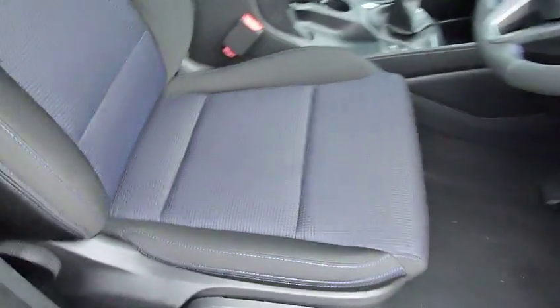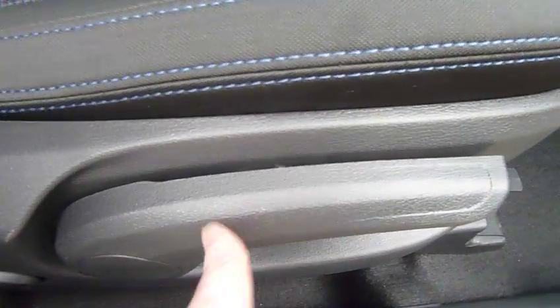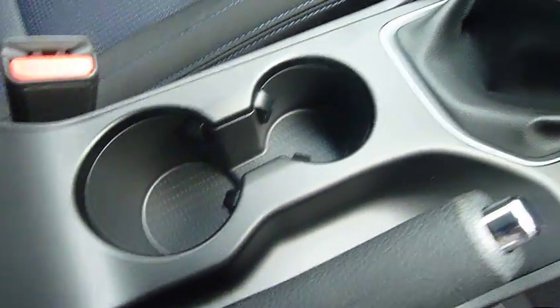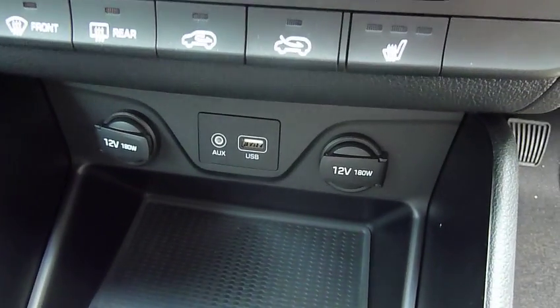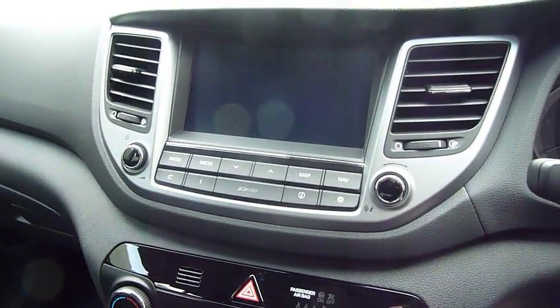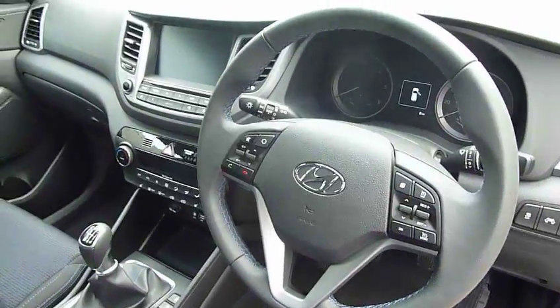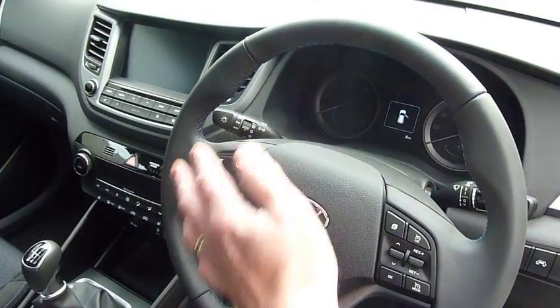And then if we move into the front — the front seats are really nicely shaped, nice and supportive, really nice cloth upholstery throughout. Height adjustable with lumbar support on the driver's seat. You've got your centre armrest with a couple of cup holders. 6-speed manual gearbox. USB auxiliary input, a couple of power sockets, dual climate control, heated front seats, satellite navigation, rear parking camera, DAB radio. And on and around your steering wheel you've got cruise control, speed limiter, trip computer, and Bluetooth for your phone and audio controls.